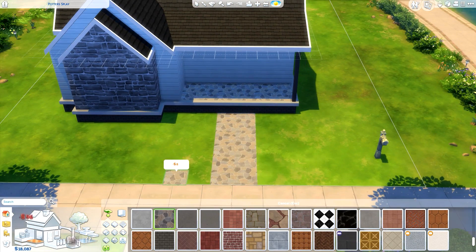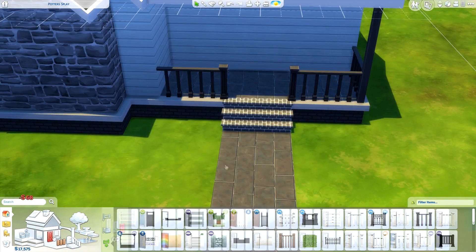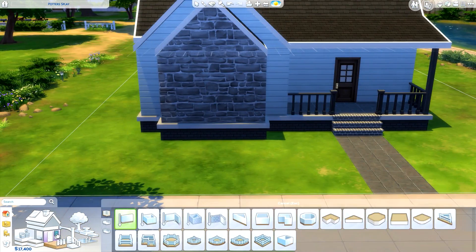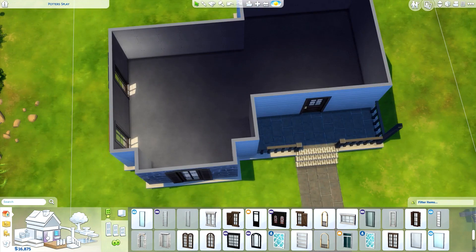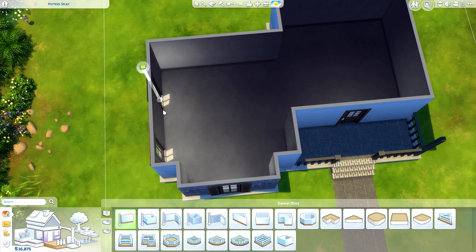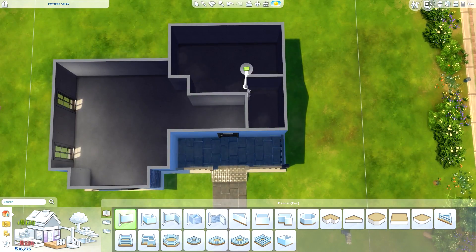The good thing about the build being small was that I could do some decent landscaping. The plants in this game are actually pretty expensive, so that worked out well. I do the landscaping at the end — I know some people do it first, and I sometimes do too, but I've noticed if I do it first and then have to change a wall inside, it messes up the outside landscaping. Leaving it to the end just seems easier.